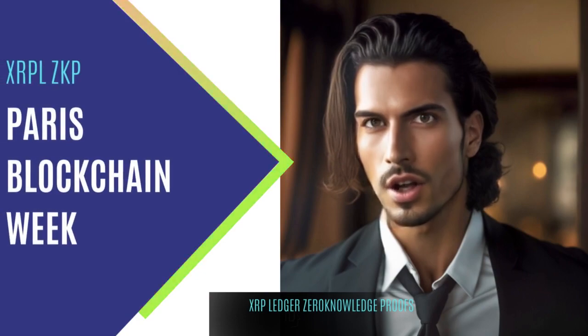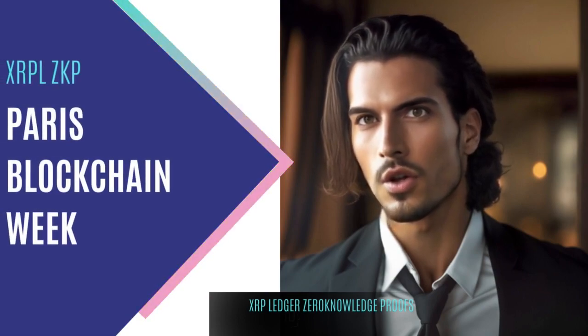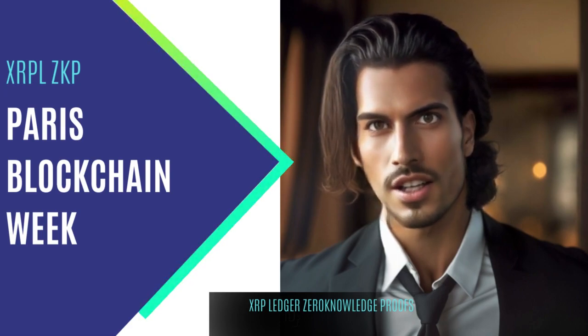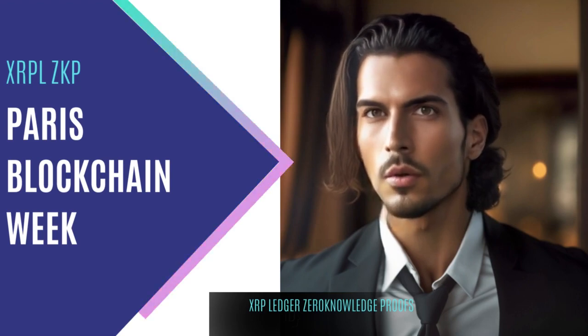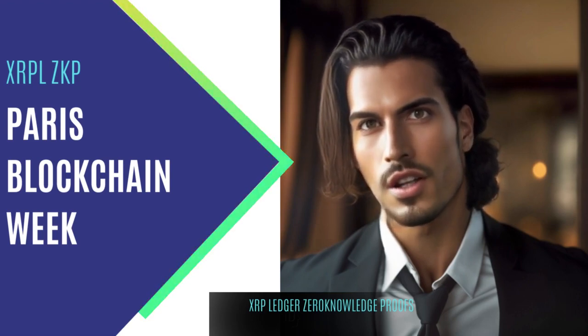Privacy is a growing concern in blockchain technology, and the XRP Ledger ecosystem is no exception. Enter XRPL Solvency Proof, a new mechanism that unlocks zero-knowledge functions for the blockchain, allowing individuals to prove solvency without revealing their wallet details.